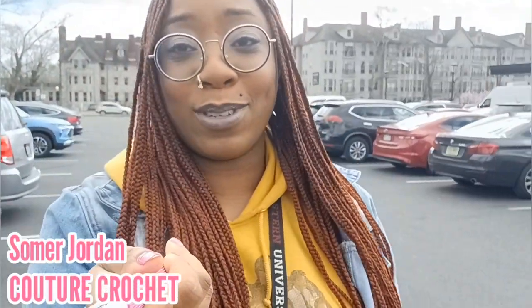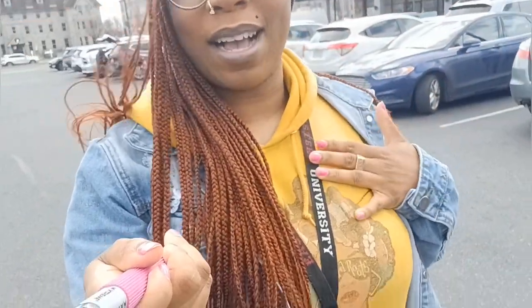Hey y'all, this is Summer Jordan from Couture Crochet, and today I'm headed to Michaels to get some yellow yarn for my client who wants a scully. In honor of the yellow, I am rocking a yellow hoodie. We are outside of Michaels in Bala Kenwood and I'm excited to show y'all what they have. I already know what I'm getting — it's actually a yarn called curry, so I'm excited for y'all to see it. Let's go.